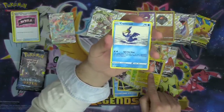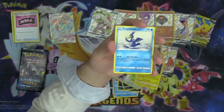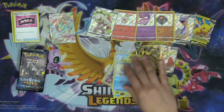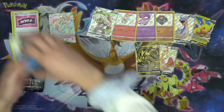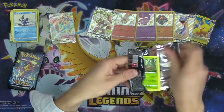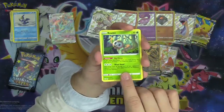Cramorant — look at that beautiful bird. The Spit Out Shot attack does 50 damage to one of your opponent's benched Pokémon for two colorless. We still got three more packs, so we're halfway done with the tin.